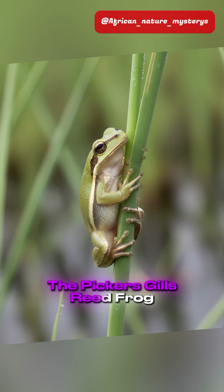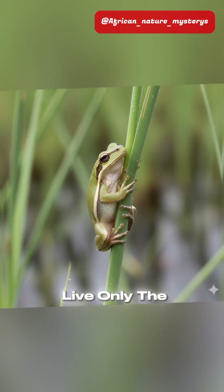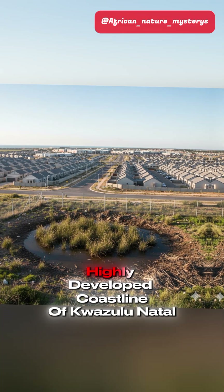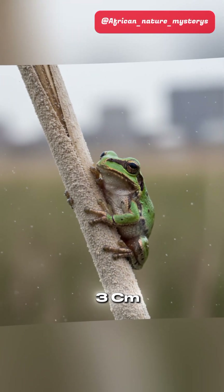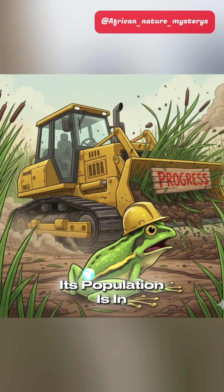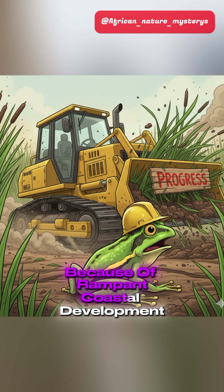Sliding into the number two spot: the Picker's Gills Reed Frog. Where does it live? Only the fragmented, highly developed coastline of KwaZulu-Natal, South Africa. It's barely three centimeters long, and its population is in crisis because of rampant coastal development.